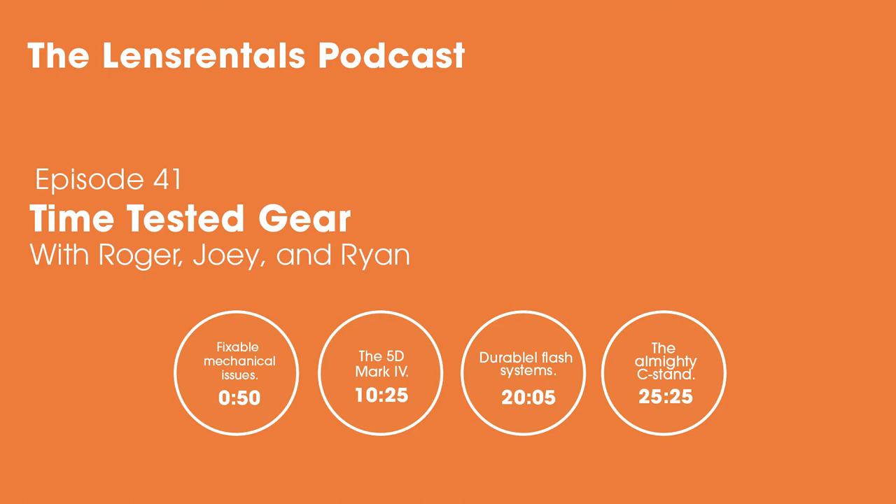Welcome to the Lens Rentals Podcast, I'm Ryan Hill. This week I'm talking with Roger and Joey, the two people at Lens Rentals who know the most about which photo gear breaks and which doesn't. As a whole, we receive and inspect around 20,000 items a week, which is just an unbelievable sample size. Roger and Joey head up our in-house repair team, so they've seen firsthand what pieces of equipment can stand the test of time. Today we'll recommend some of this time-tested photo gear and get to the bottom of why some products hold up better than others.